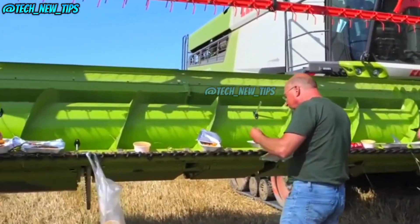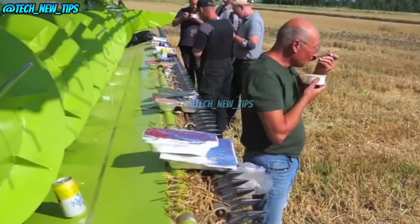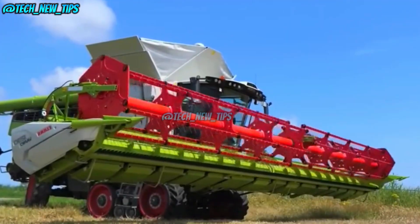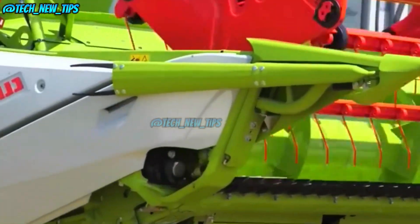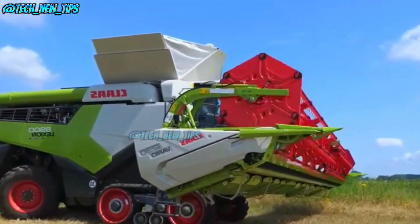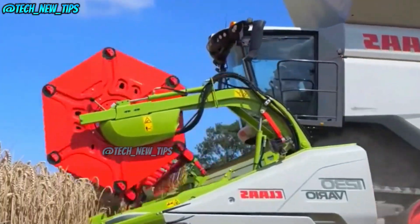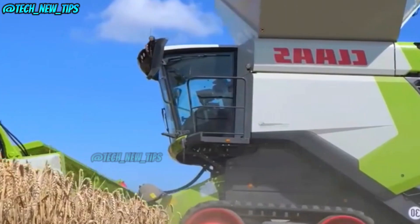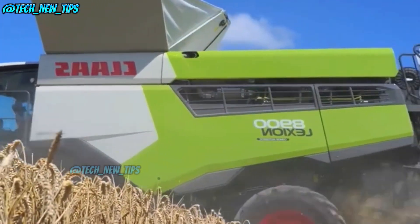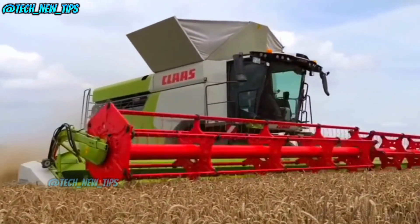We're diving into a beast on the fields — the Claas 8900 harvester. Ready to be amazed by the world's most powerful farming tech? Let's go. Picture this: we're in Germany, watching farmers grab a bite on what looks like a stage. When I zoomed out and saw the full view of this machine, my eyes nearly crashed. This isn't just any machine.